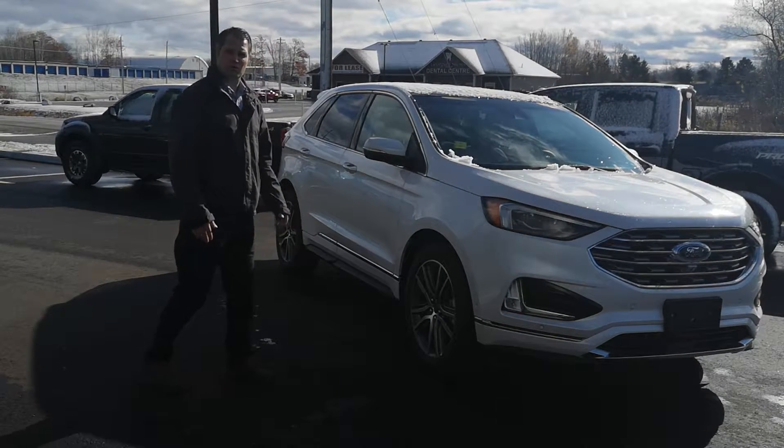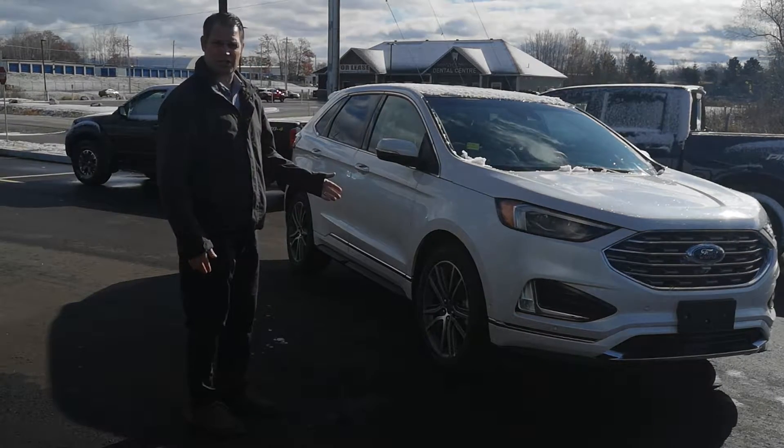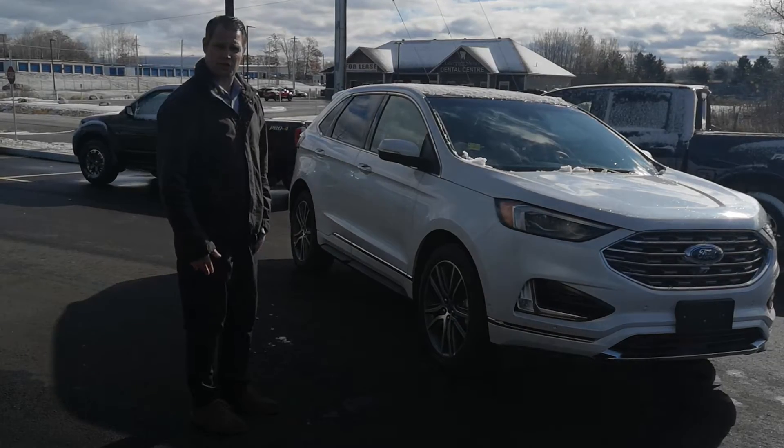Good afternoon, it's Mike from Motorsville Motors in Midland. Today I'd like to show you a new feature, part of our Co-Pilot 360, available across many of our models: Lane Centering. Let's take it for a drive and show you how it works.